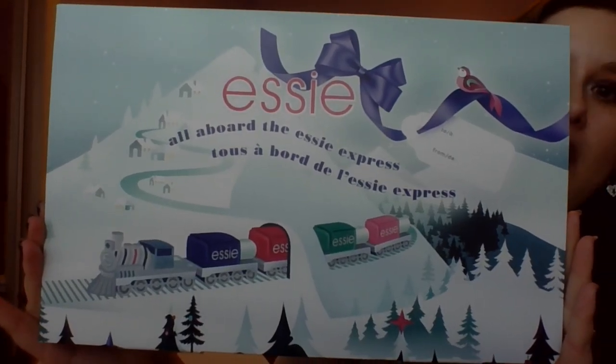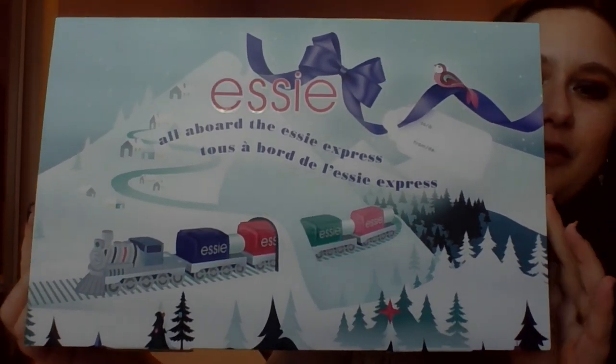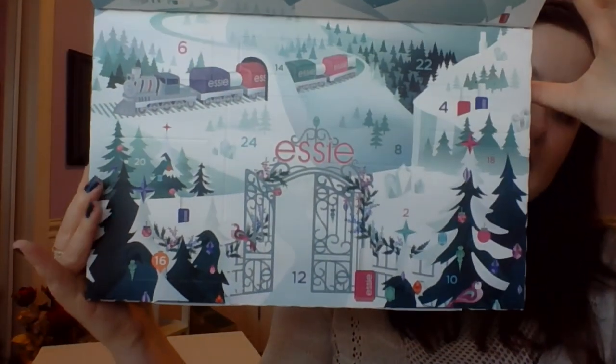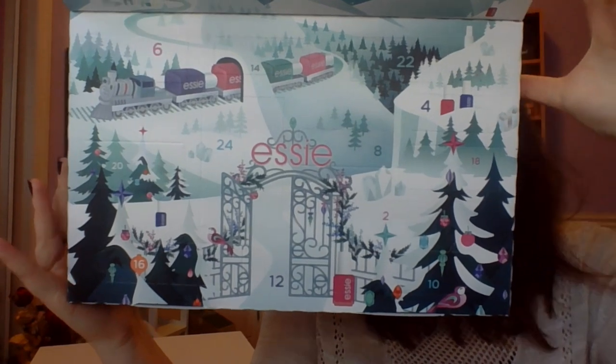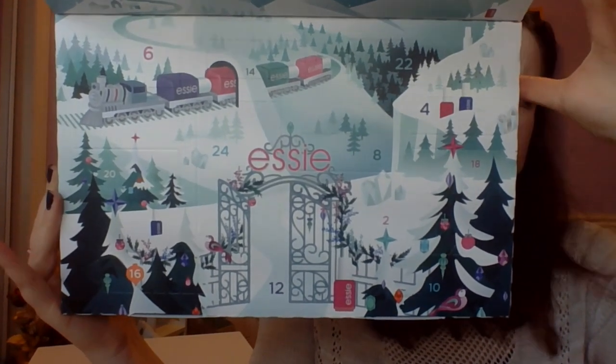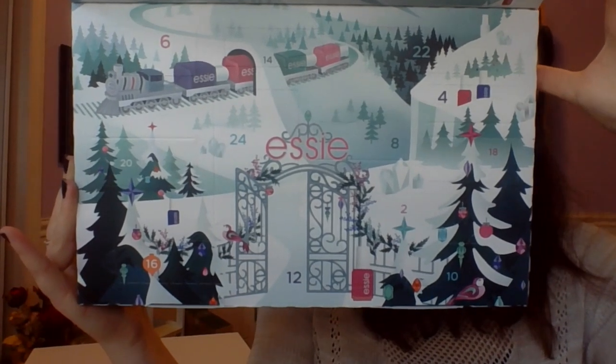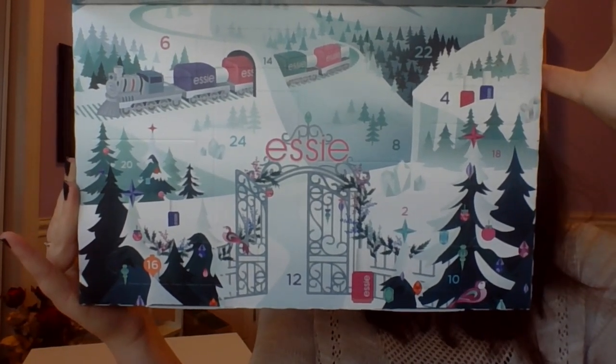So this is the calendar here. This is the Essie "All Aboard the Essie Express." Very cute, kind of ski theme, very wintry. And this is the inside here. Let's take a moment and take a look at that. There's something very interesting going on in this calendar.